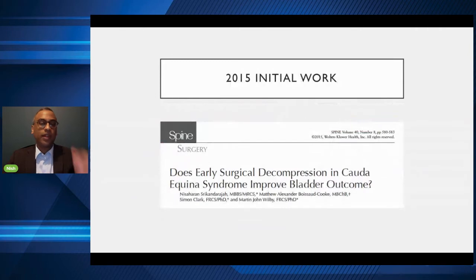Our initial work was back in 2015. We felt bladder outcome was really important for patients and asked how much does early decompression make a difference and how early should you decompress. We found that if you decompress in less than 24 hours for patients in the incomplete stage of Cauda Equina — which is most patients — there is a five times better chance of bladder outcome being better than if you decompress after 48 hours. That was a retrospective study on 200 patients. Although interesting, it wasn't going to change management because the level of evidence is still level three — you need better evidence.